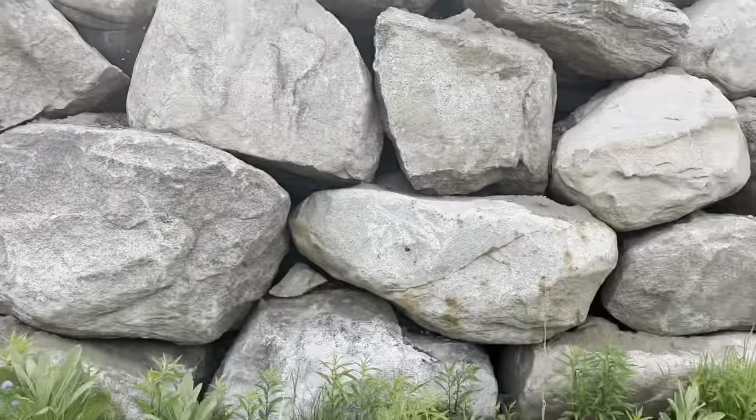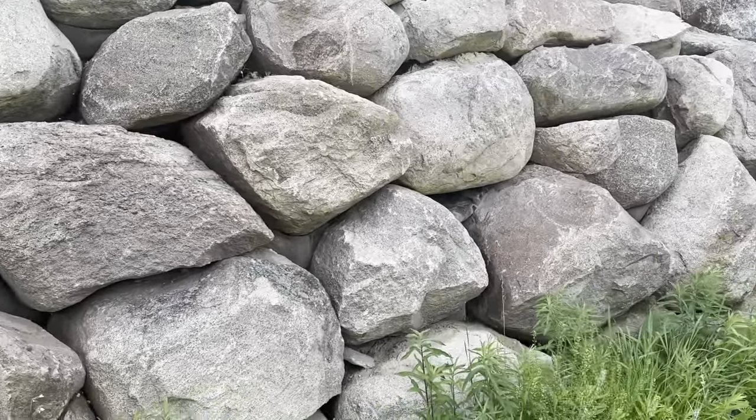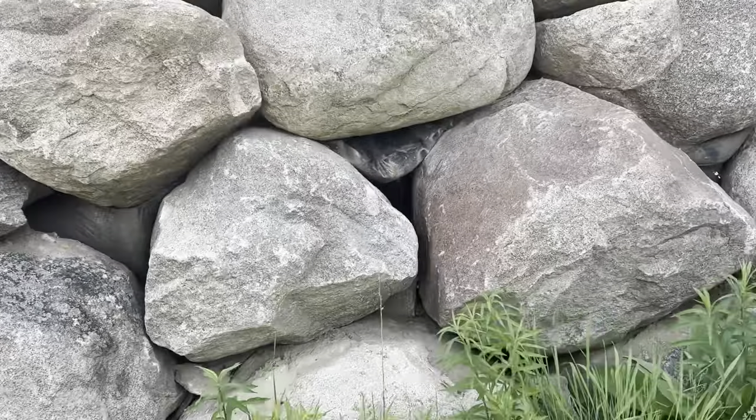Here she is — pretty big. It's probably 300 and some feet long. There are a couple of local guys that are really good at building walls and I know that they definitely didn't build this.